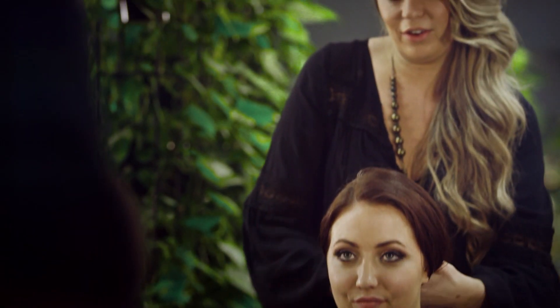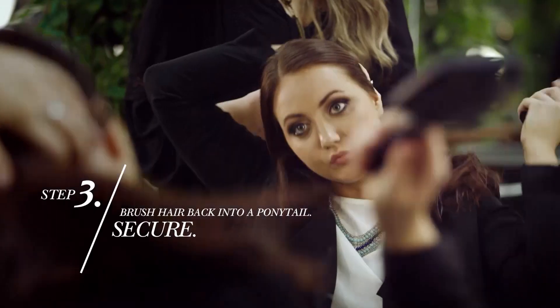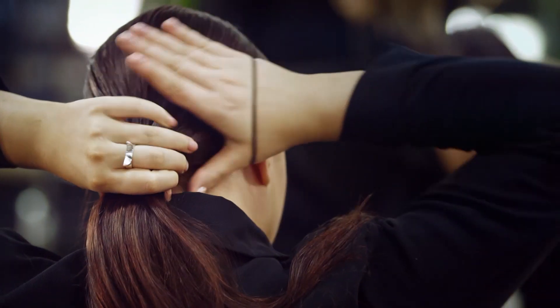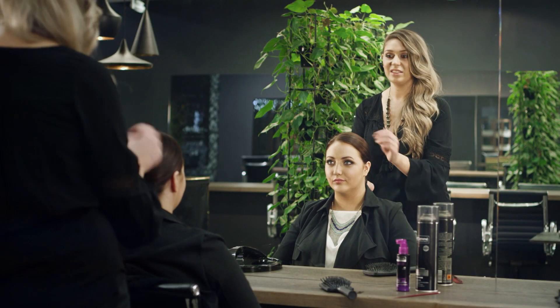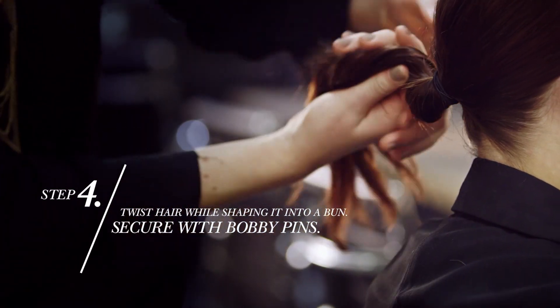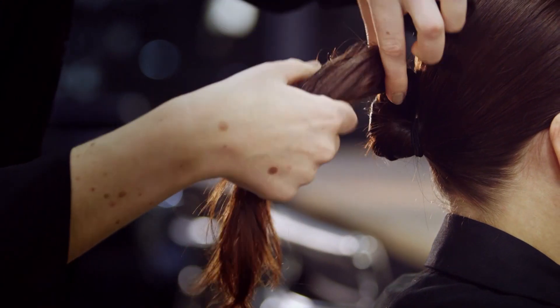Now that we have our clean dry hair, take a brush and just whip that hair back into a ponytail. I'm gonna go ahead and twist it and then we're just gonna pin it. You want to shape it a little bit as you go.